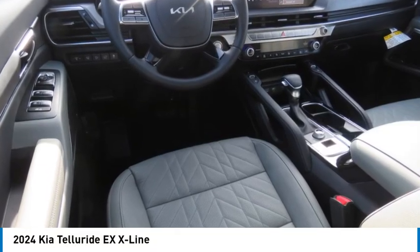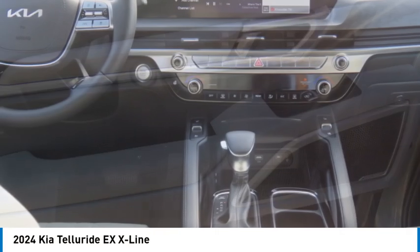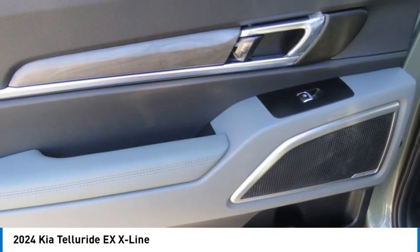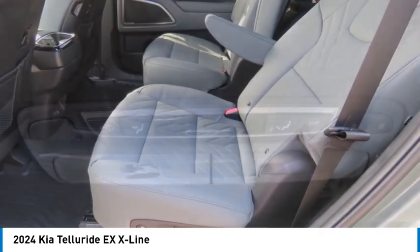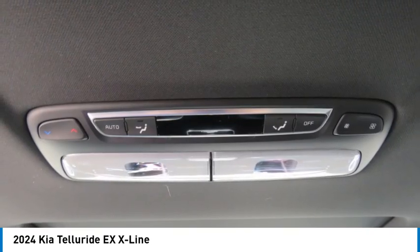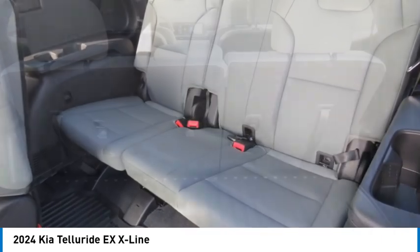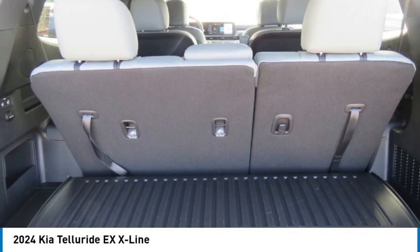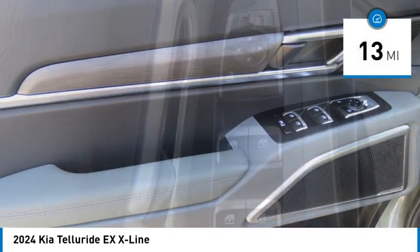Looking for the right vehicle? Check out the 2024 Kia Telluride. The Kia Telluride is an impressive SUV that boasts a striking exterior look, plenty of interior technology features, additional space for guests in the third row, and a powerful engine — leave no doubt that this is an SUV worth talking about. This vehicle has less than 100 miles.